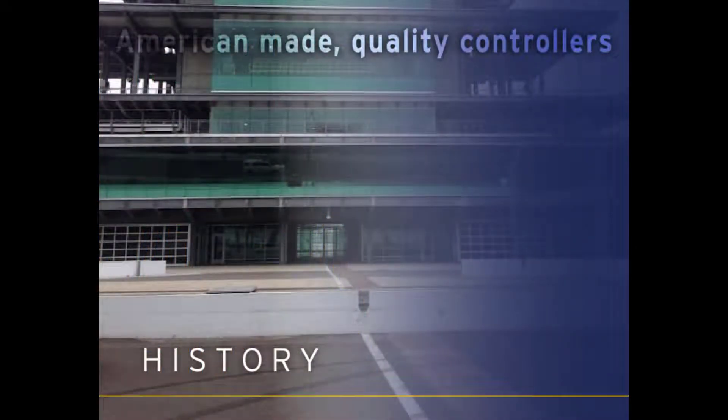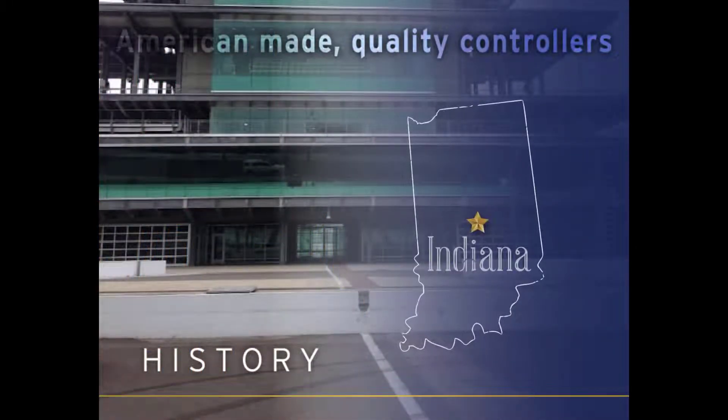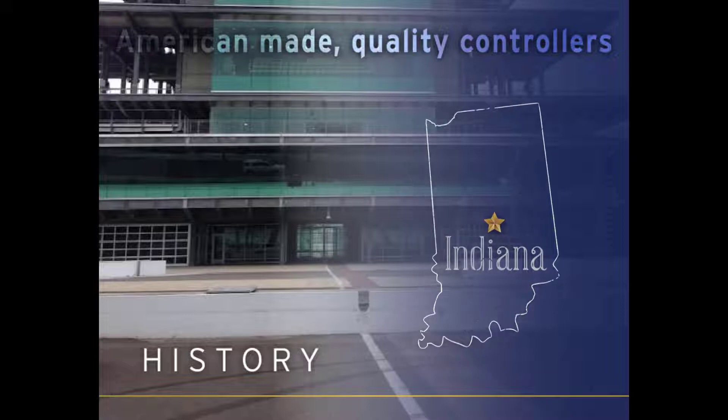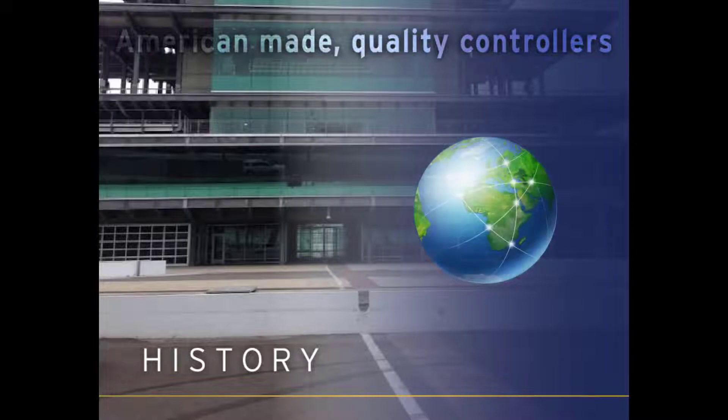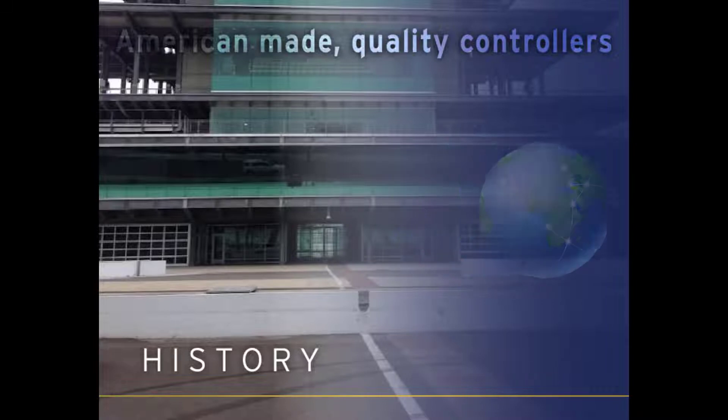In 1949, the Horner family started serving the Indianapolis and surrounding areas with quick, thorough, and attentive care. Our level of detailed commitment over the years has grown to a global level through our engineering, technological, and industrial advancements.